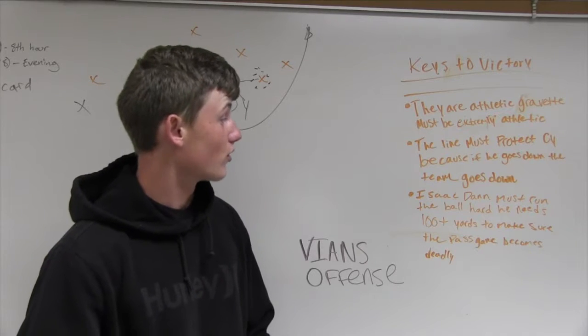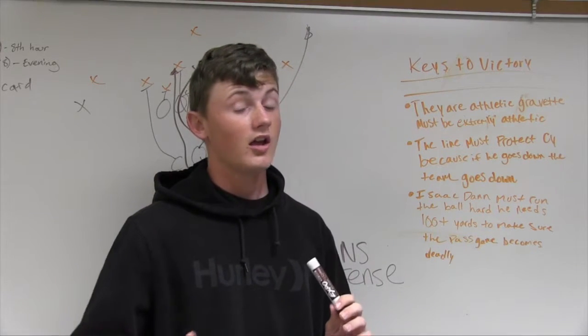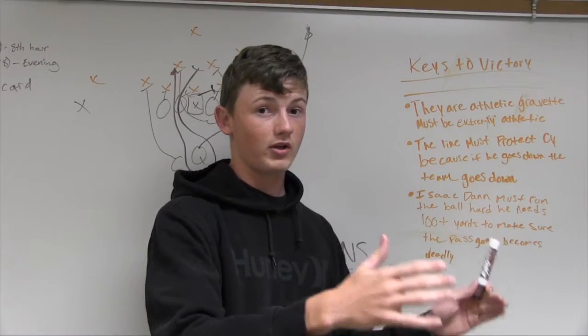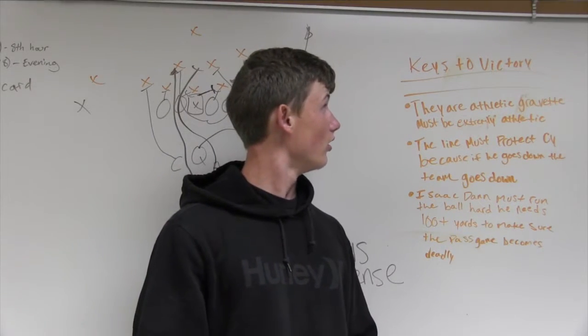Isaac Dan must run the ball hard. He needs at least 100 rushing yards this game to open up Gravit's passing game, because if there's a good running back, the defense brings more people in to guard him, and that leaves wide receivers wide open. Those are three keys to victory for Gravit. Thank you, Paul from yesterday — you're a real help.